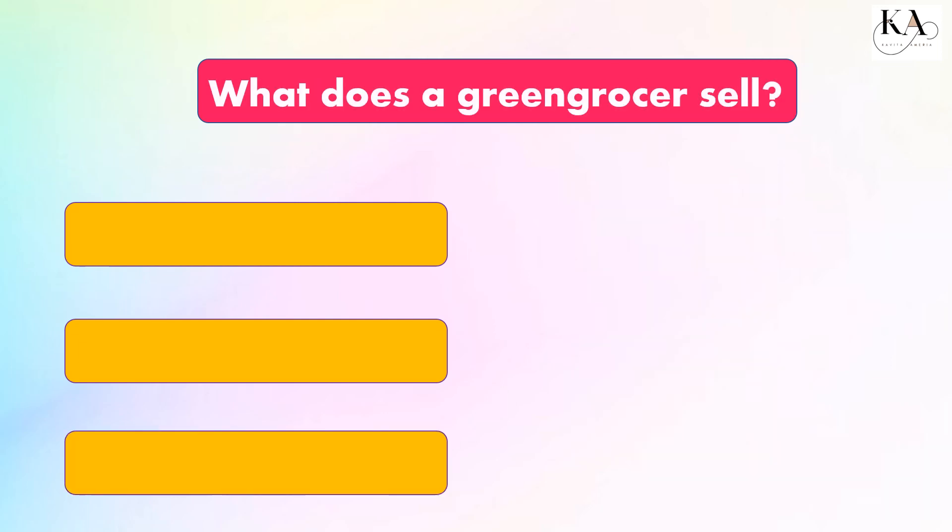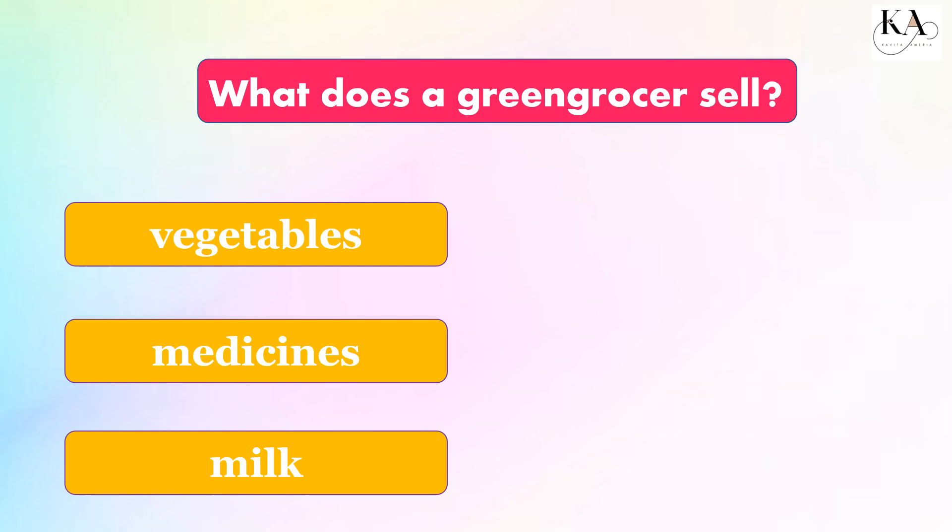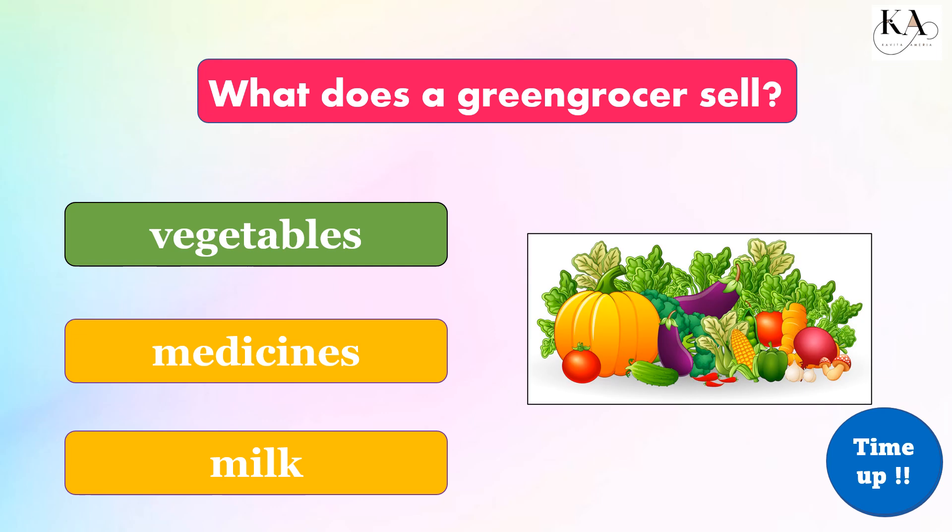What does a grocer sell? Vegetables, medicines, or milk? The correct answer is: vegetables.